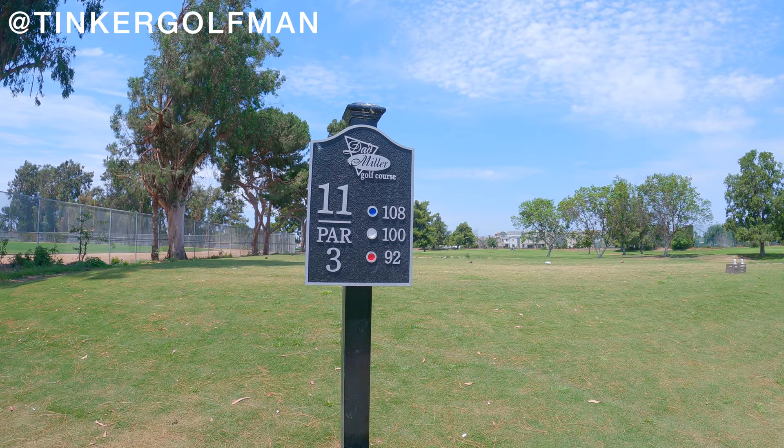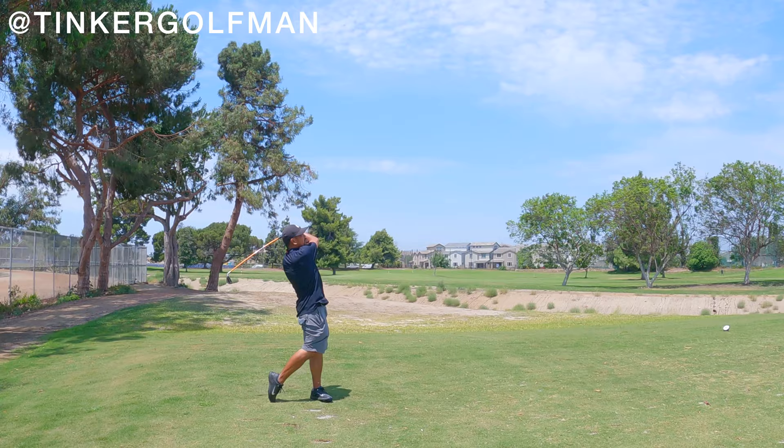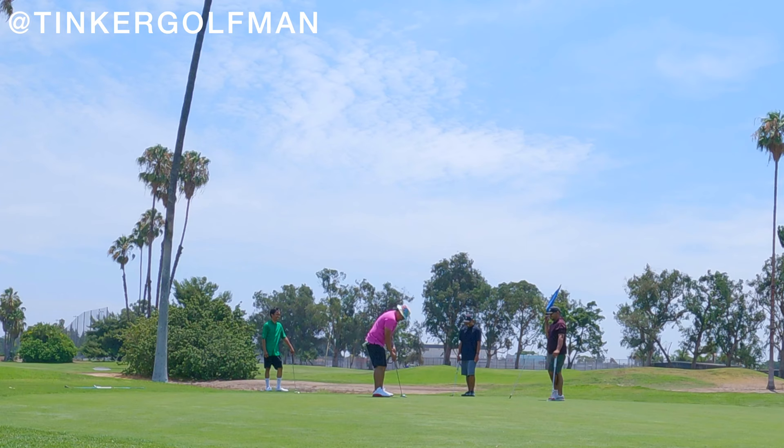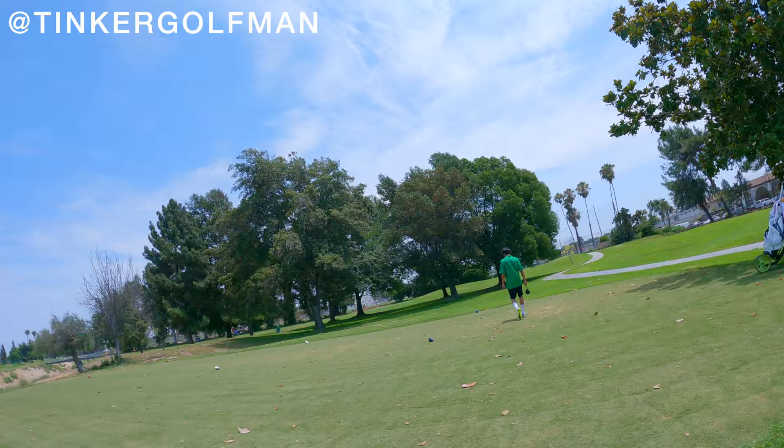Hole number 11, par 3, 108. Hole number 14, par 4, 356 dog right. We call this hole Bombastic.